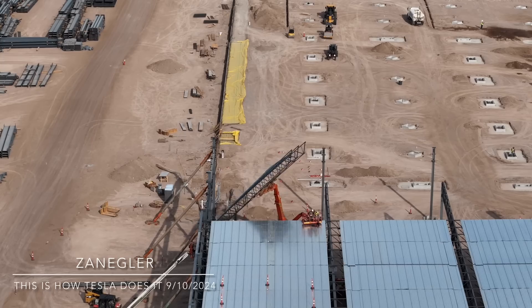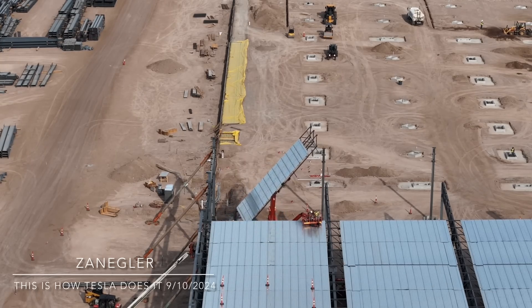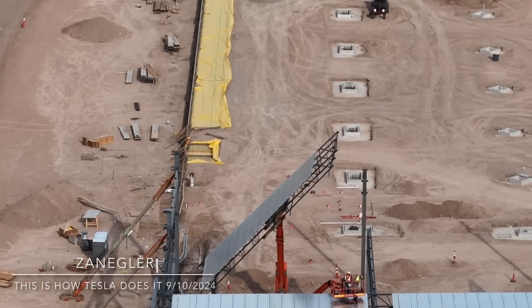I feel fortunate to have been able to catch this whole process today. Basically I dedicated the entire video to this process and to watching this particular panel be assembled.